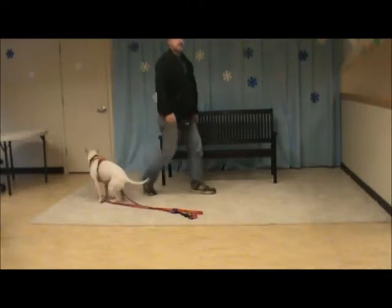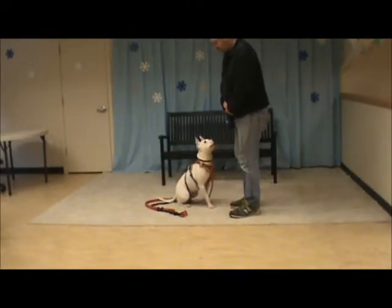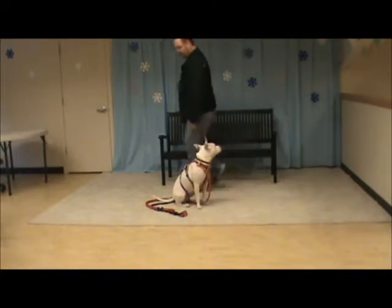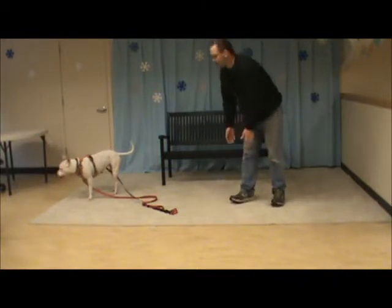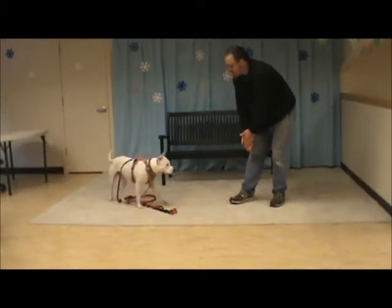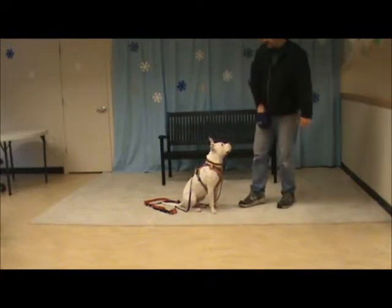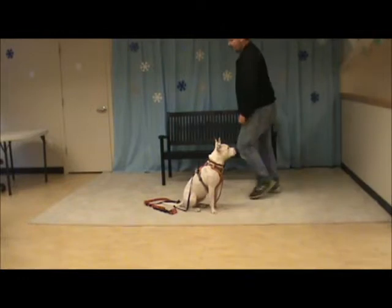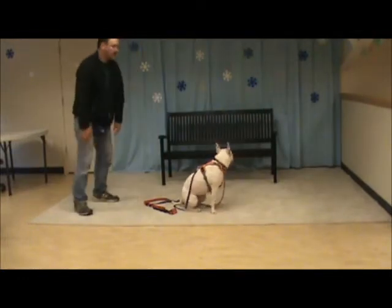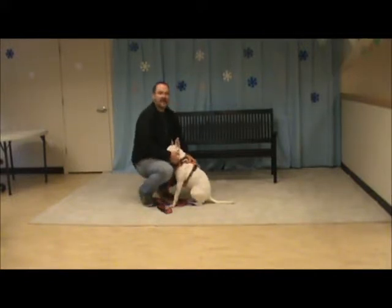I strongly recommend practicing sits 50 times a day. This is part of what helps us get them to a place where they sit not just when we ask them to, but without being asked. I'll give her a treat maybe one time in three or one time in four. She sits automatically again and again without being asked, and I'll give her praise and affection.